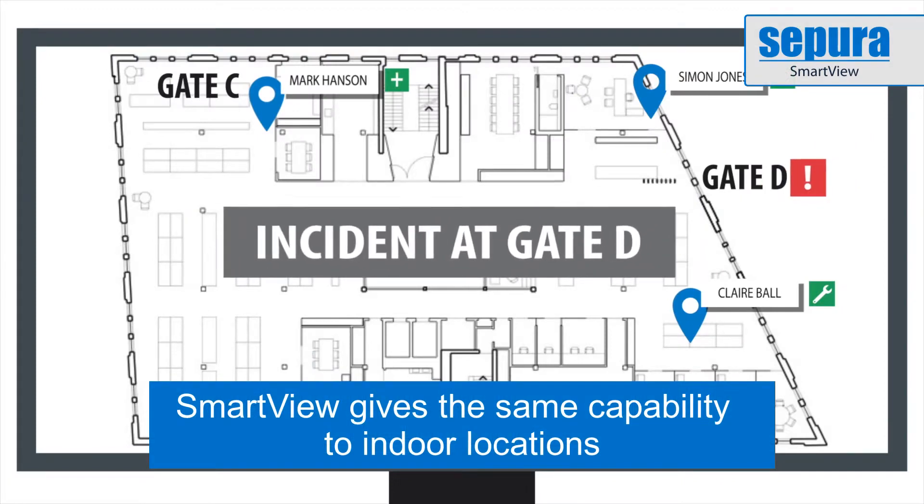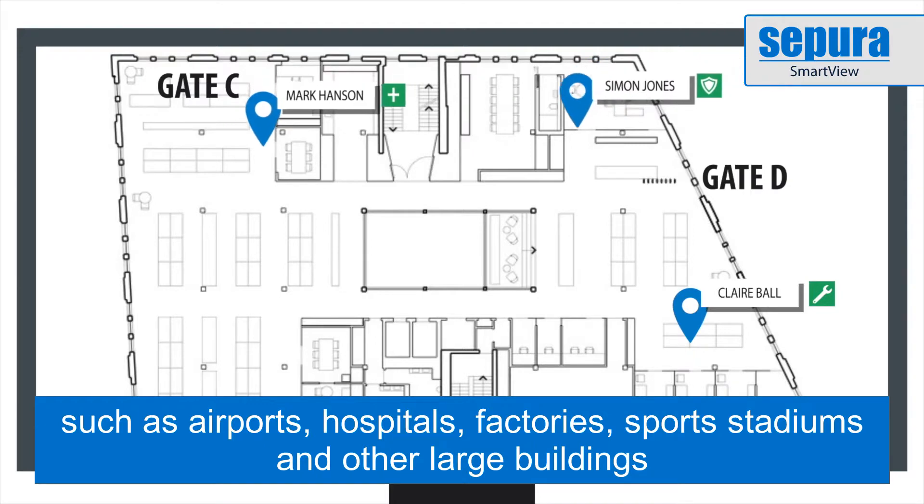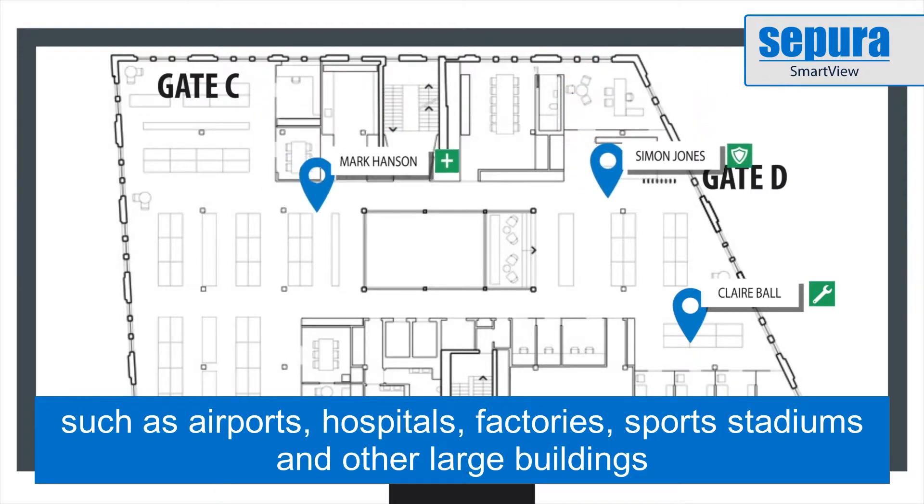Supera Smart View brings the location awareness revolution to indoor locations such as airports, hospitals, factories, sports stadiums and other large buildings.